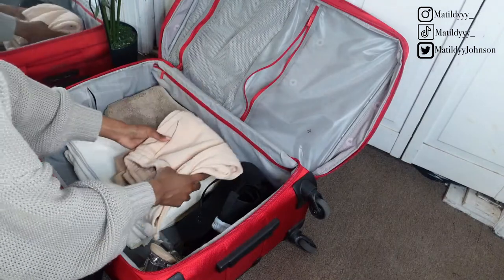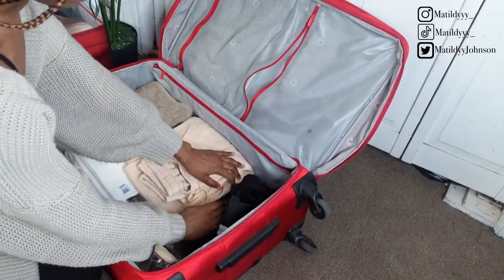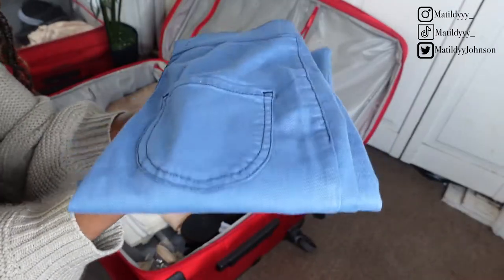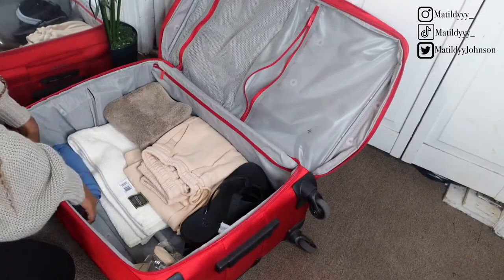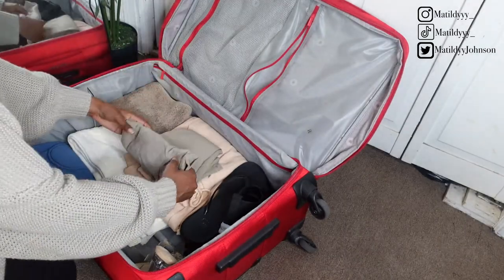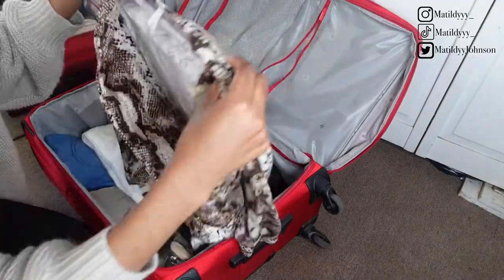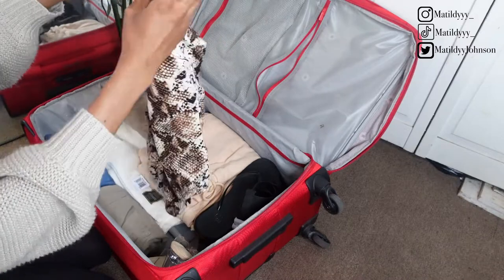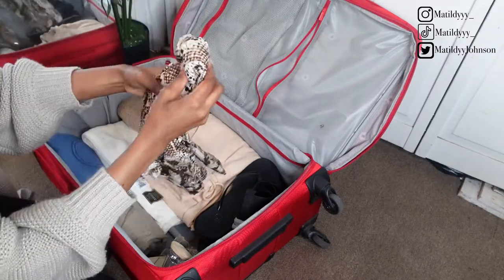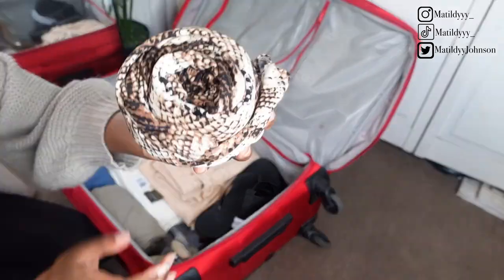Now for the bottoms, starting off with the thicker bottoms I like to place these on top of the towels, and roll the smaller bottoms on the side. Since I'm already a small petite girl, rolling up my tops is literally a piece of cake. I literally like to roll them up in a small little ball and place them in a neat orderly fashion.